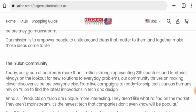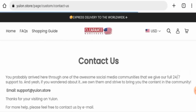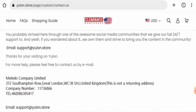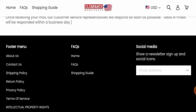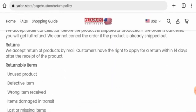When it comes to their About Us details, this website hasn't mentioned anything about their business establishment or the founder's identity, which is a drawback. Checking the contact details, they have given an email address, company address, and contact number, but the contact address is not legitimate and the contact number is also fake.